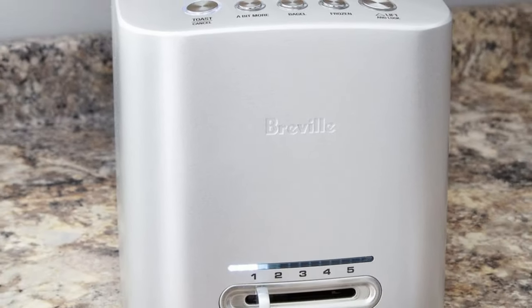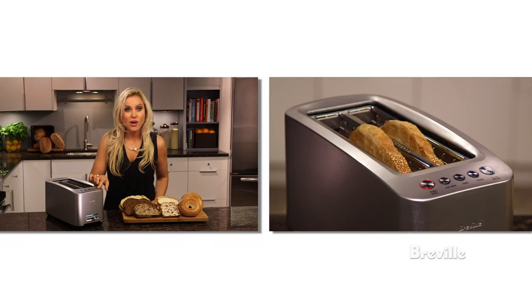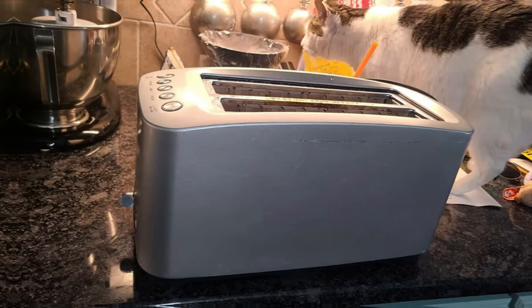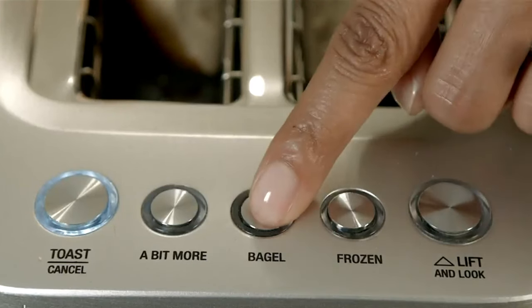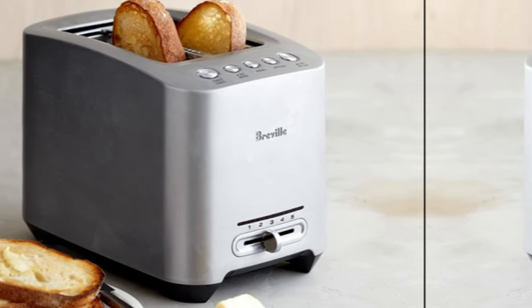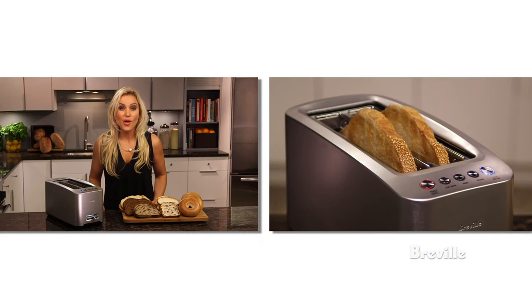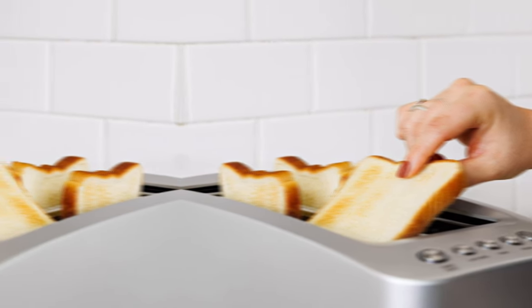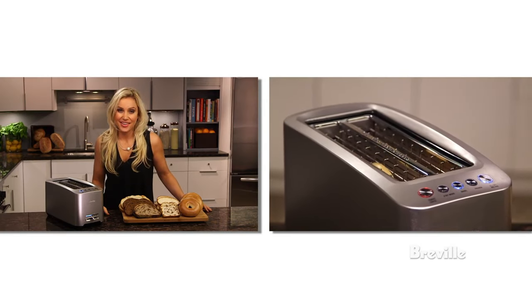What I love most about this toaster is the automatic control feature. You can lower your bread with a touch of a button, monitor it during the toasting cycle, and it will be lifted automatically when it's done. If I had to nitpick, the price is on the higher side compared to similar models on the market. However, the quality and features of the Breville Smart Toaster more than make up for the price difference. Overall, the Breville Die Cast Long Slot Smart Toaster 4 Slice is a top-of-the-line product that offers unparalleled convenience and functionality. Check it out for yourself and experience the difference.